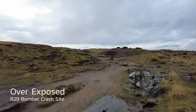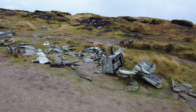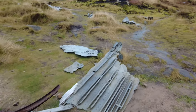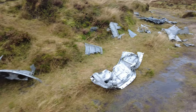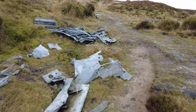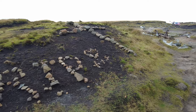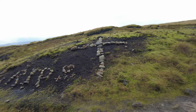The Boeing RB-29 Superfortress, named Overexposed and also known as the Bleak Low Bomber, crashed on 3rd November 1948. The aircraft left RAF Scampton near Lincoln at about 10:15am and headed towards the US Air Base at Burntwood near Warrington. They were carrying the wages for the Burntwood Air Base. The money survived the fire and was recovered at the crash site by the American military police. At around 11am the aircraft hit the ground at 610 metres above sea level.